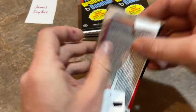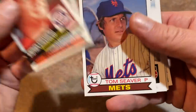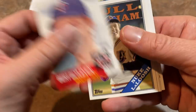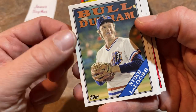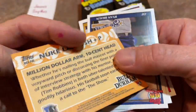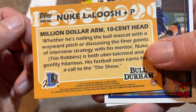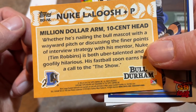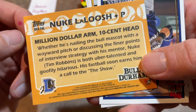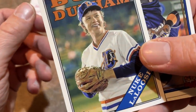Pack two: there's a Steven Strasburg in the '53 design, Tom Murphy rookie card, Tom Seaver — a Hall of Famer of course — Bert Blyleven, another Hall of Famer. And there's our first look at a Bull Durham card. They used a 1988 Topps design — it's a Nuke LaLoosh. Check out the back of the card: 'Million dollar arm, ten cent head — whether he's nailing the bull mascot with a wayward pitch or discussing interview strategy with his mentor.'